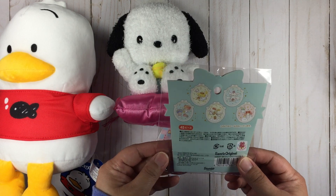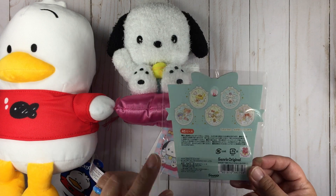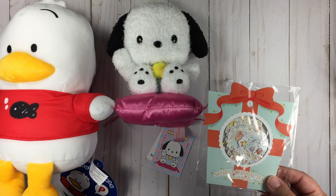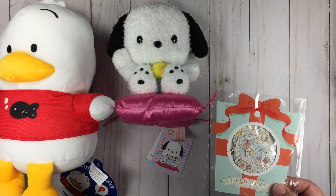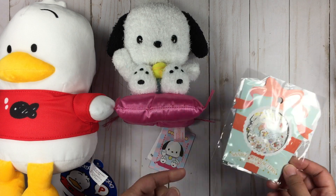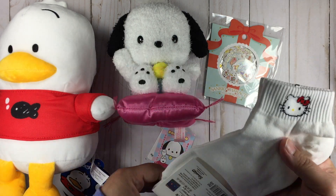I also picked up some Sanrio character stickers — stickers are kind of my thing lately, and even more so with Sanrio stickers. I'll take a closer photo for my Instagram, which is listed down below. This pack was four dollars with 45 pieces — so cool. And they also threw in some Hello Kitty socks, which is very nice of them.